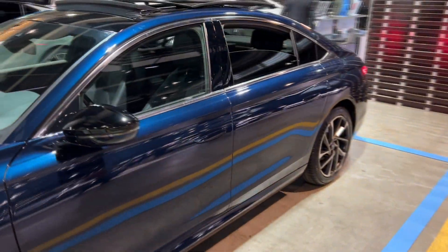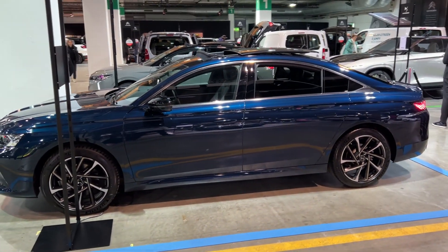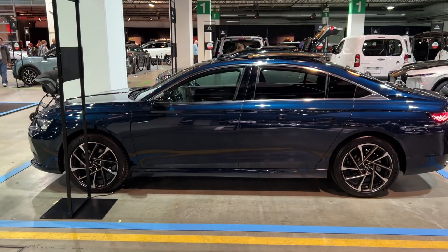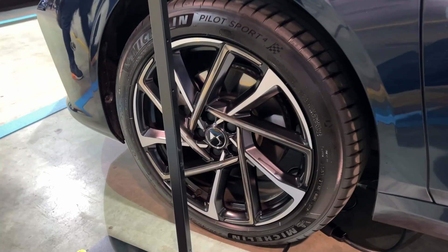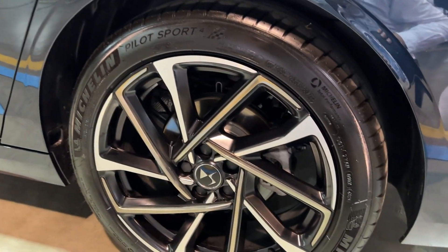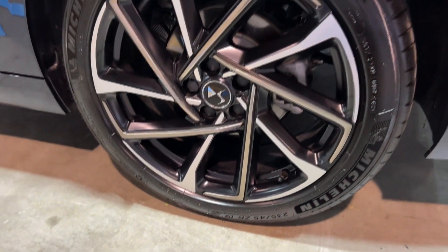Let me show you the side profile. The car is almost 5 meters — 4.93 meters in length. You have very beautiful door handles, which I'll show in a moment. Let's check out the wheels — these are the diamond cut wheels, paired with the Michelin Pilot Sport 4 tires in dimension 235/45 R19.